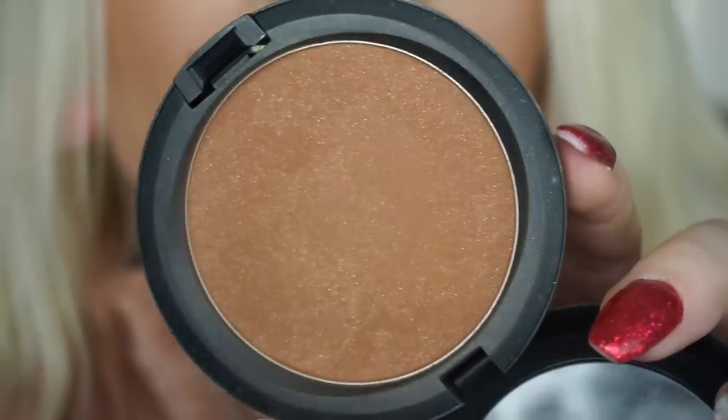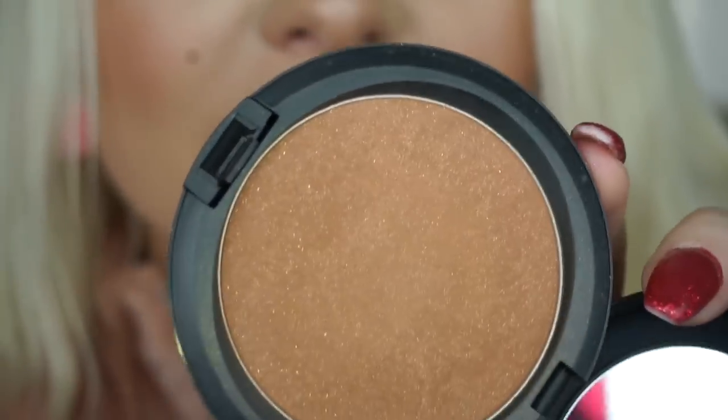You guys know I hate shimmery bronzers. This one — let me zoom in — there is glitter in there, straight-up huge huge glitter. Like, I have glitters the same size as what's in here. There's a difference between a shimmery bronzer and a glitter bronzer. I used it maybe one time and even back then, knowing nothing about makeup, I was like — girl, no. I think I was too scared to return things back then.